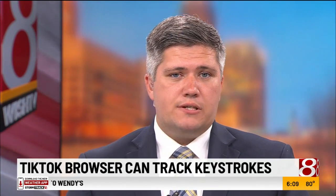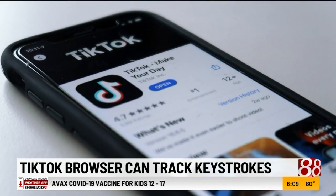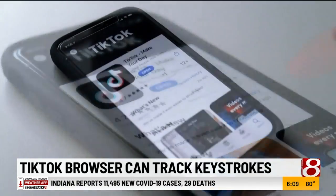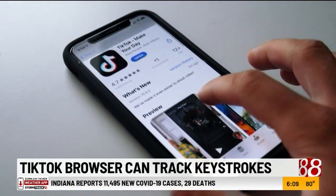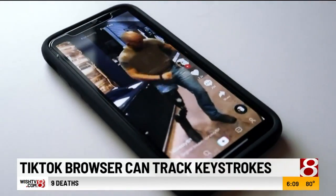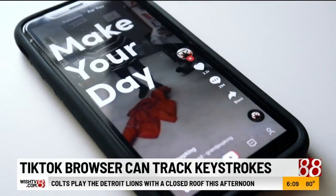Every keystroke made by users of TikTok can be tracked within the web browser. That's according to a new study from a privacy researcher and former Google engineer. The New York Times reports the capability to track is embedded within the app's in-app browser when an outside link is clicked. The researcher doesn't show how TikTok might use it, but reveals a concern that the built-in function can track if the app chooses to.